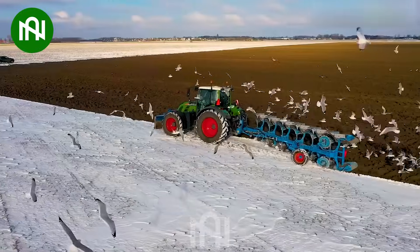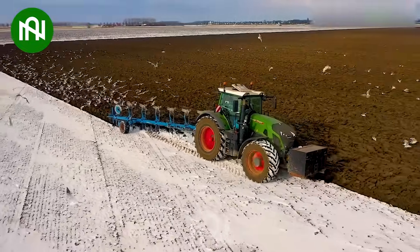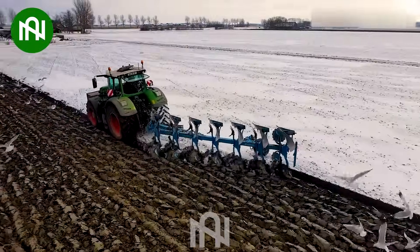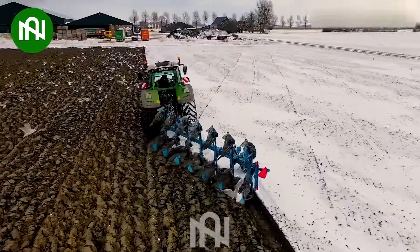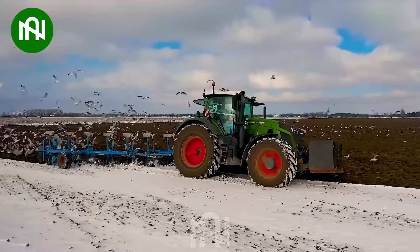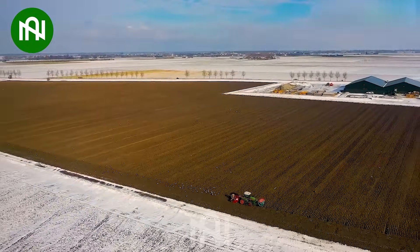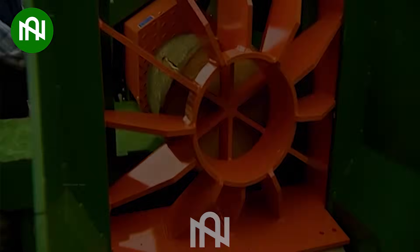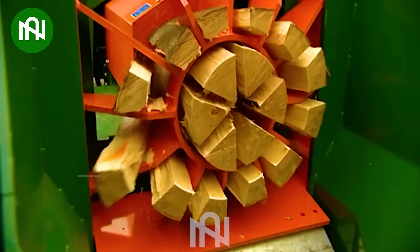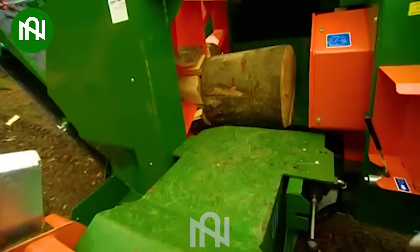Imagine the power required to prepare the soil for planting in snowy weather. With this machine, I will never worry about whether I have enough firewood when winter comes.